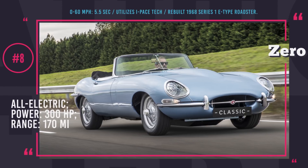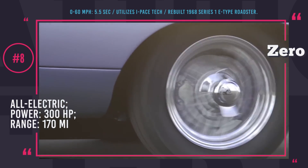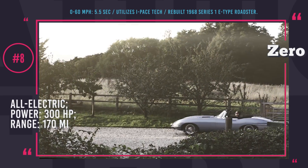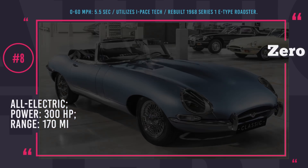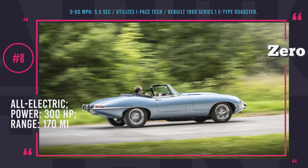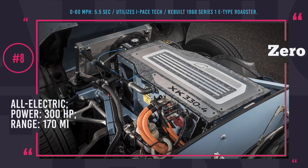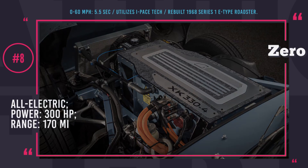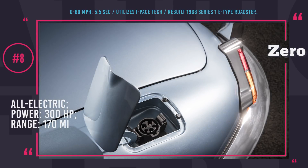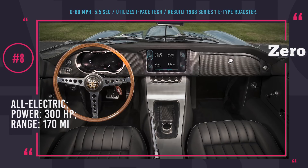Jaguar E-Type Zero. We often hear from car fans that the golden age of automobiles ended after the 1960s and that since then car designers kept copying each other and lost the true spirit of automaking. It could be one of the reasons why Jaguar came up with the reminiscently designed E-Type Zero, possibly attempting to hook old-timers and make them want to own an electric classic. This is a reconfigured E-Type Series 1.5 sports roadster of the 1968 model year, equipped with a specially engineered 300-horsepower motor. The 40 kWh power pack is good for 170 miles of range, and 0-60 acceleration is 5.5 seconds.